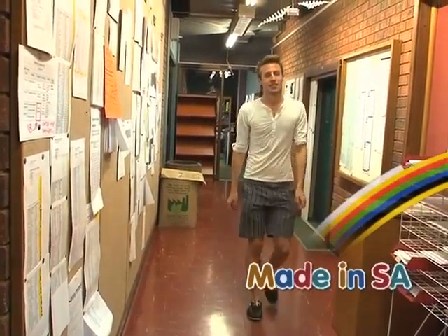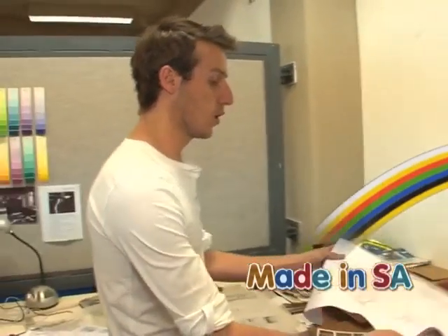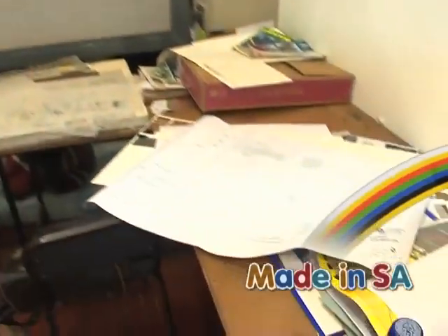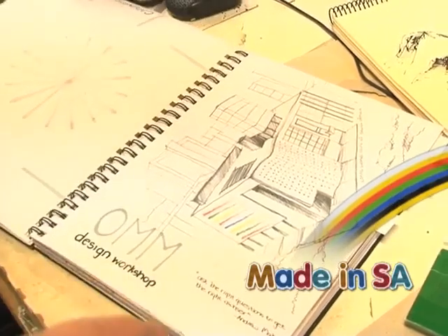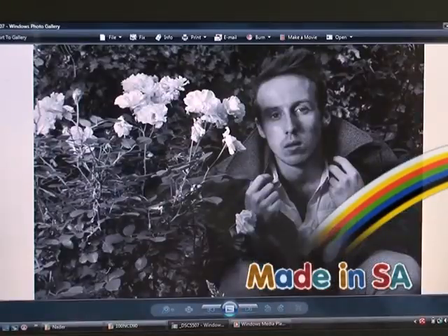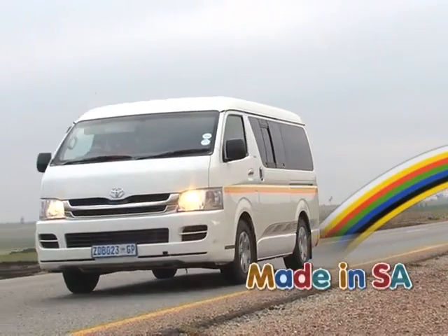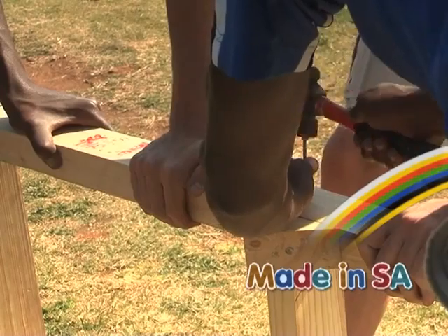Welcome back to Made in SA. Before the break, we met Kyle, an architecture student from the Tswana University of Technology. His dream is to design and build self-sustainable villages. Kyle also has a love for fashion and believes there is a fine line between fashion and architecture design. Today the Made in SA team will put Kyle's dream to the test in a rural village in the North West.